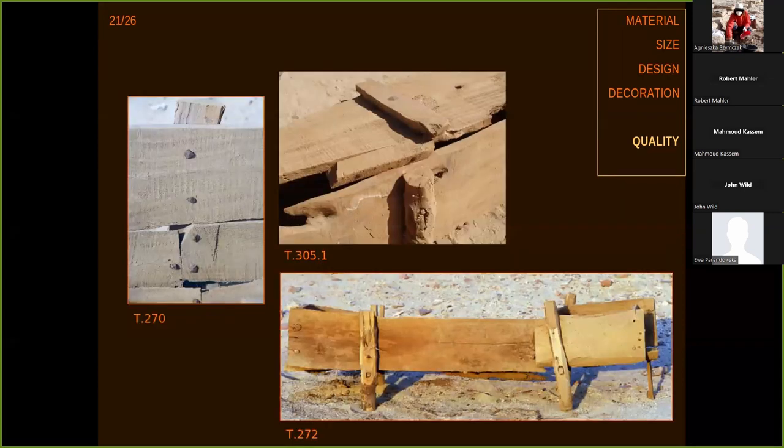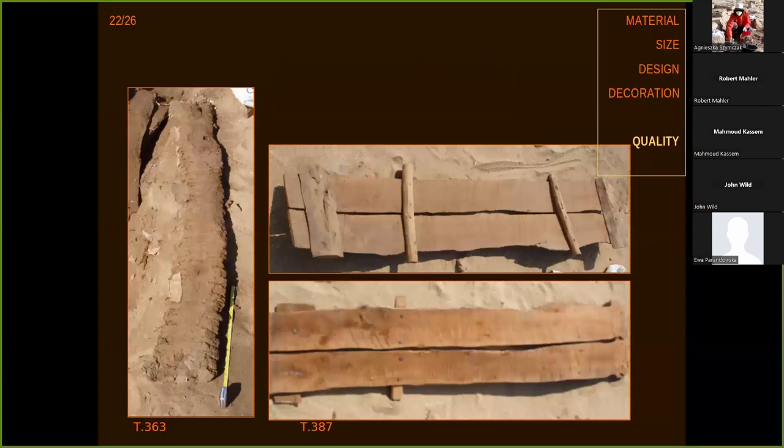More examples of homemade coffins. Homemade lids — the variety of material, whatever was found around the village, was used to make these coffins.